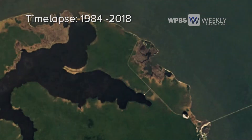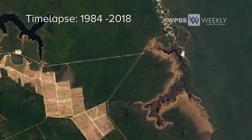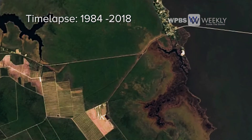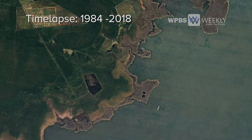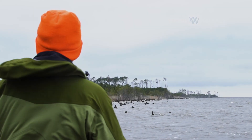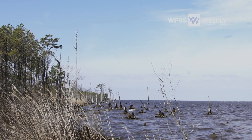We think that ghost forests are spreading throughout the Albemarle Pamlico Peninsula and throughout many parts of the eastern U.S. The pace of sea level rise and the intensity of human modification of the landscape have accelerated that process. I've never worked on a project where the change is happening at such a rapid timescale. It is possible that we might not fully understand this problem before it's too late.